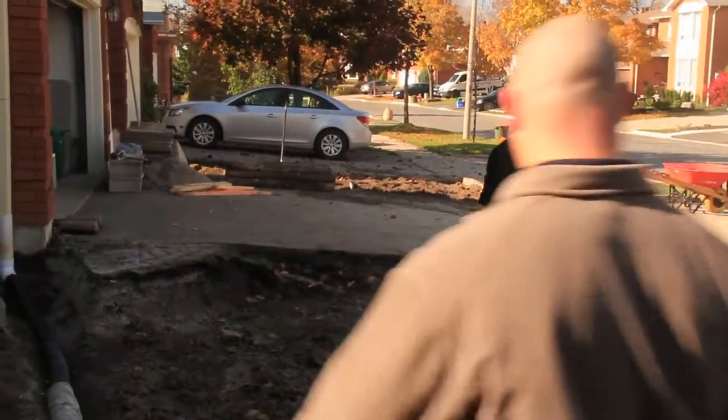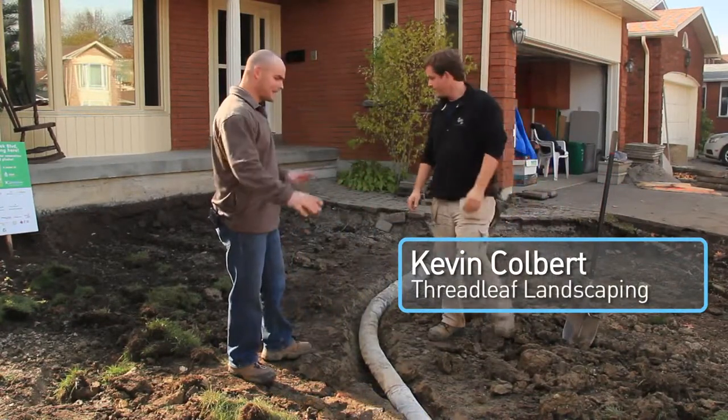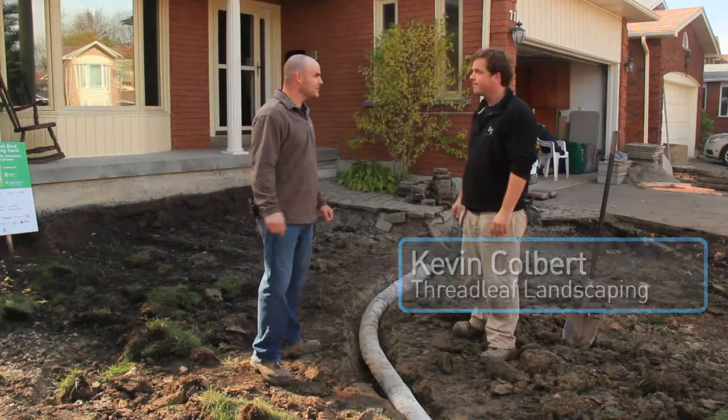The man in charge of putting this all into action is Kevin Colbert. Let's go talk to him. Hey Kevin, good to see you. So tell us a little bit — it looks like we've done a lot of work here. Tell us a little bit about what you've been up to.